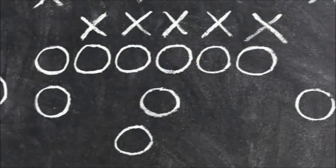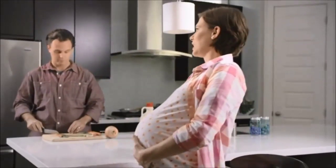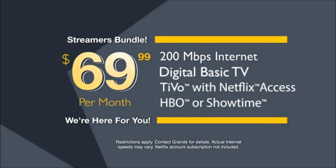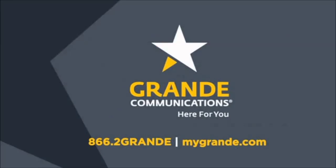People love fast. That's why Grande's got 200, 300, up to 400 megs. Fast is what we do. If only everything was faster. Honey, it's happening — what do I do, call the doctor? Come on, push! Well, that was fast. Get the Grande Streamers bundle with 200 meg internet speed, digital basic TV, TiVo, and HBO or Showtime for only $69.99. Grande — we're here for you.